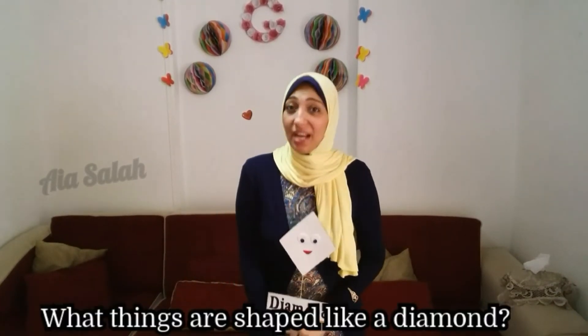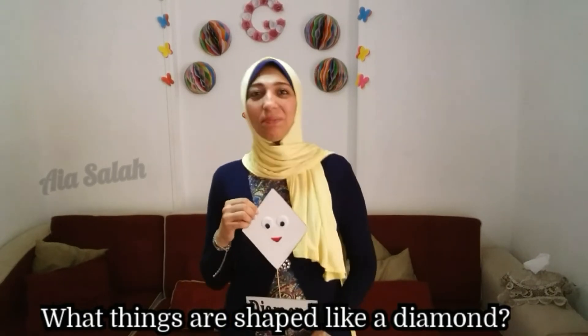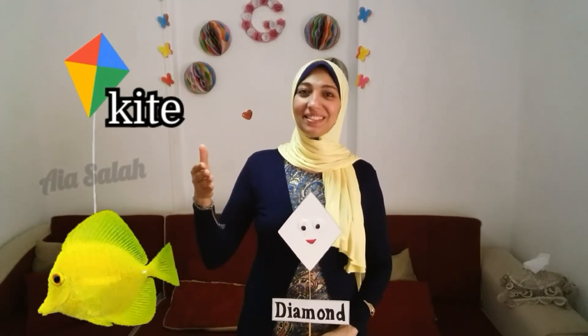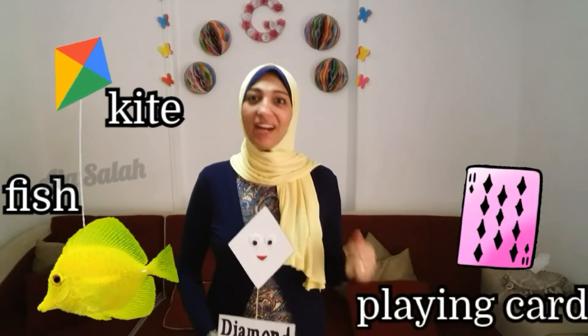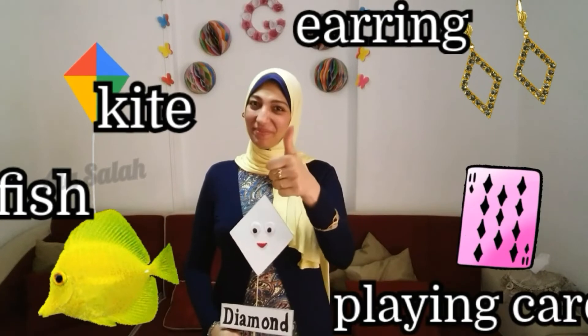The last shape — who knows it? What shape is it? Excellent — diamond! What things are shaped like a diamond? Kite, fish, playing cards — bravo! All shaped like a diamond.